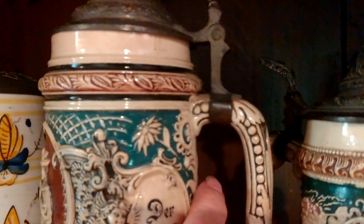It's a half pint — they're all marked. The markings tell you the size, the amount of beer that each one will hold. That's one liter.